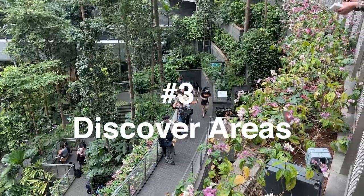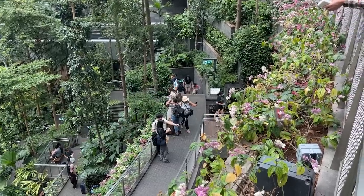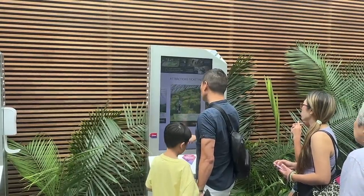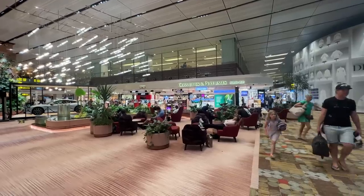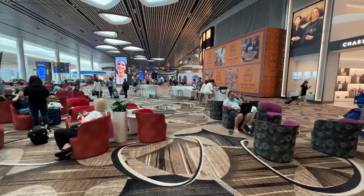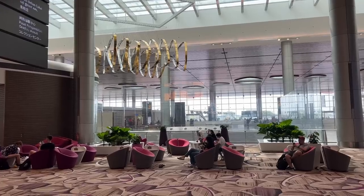There are so many different areas to discover in this airport — it literally has its own butterfly garden. But set aside all the unique features for a second; even the lounging areas here are insanely relaxing. Most airport lounges I go to are not even as nice as the public area of this airport. Between the carpeting, the classical music, the lighting, and even the air temperature, it's a very relaxing experience.